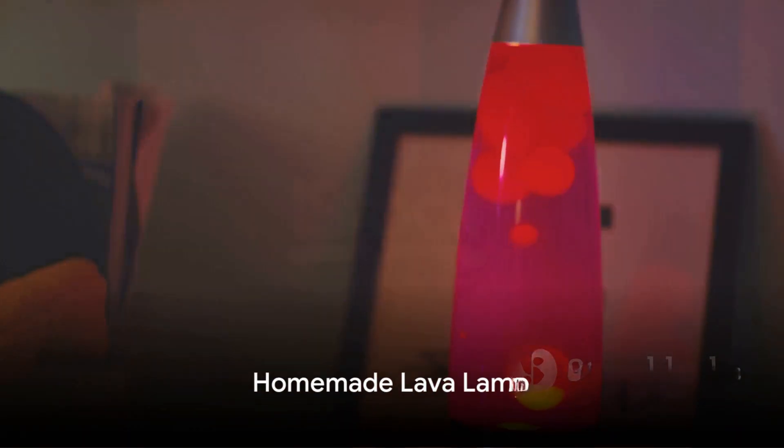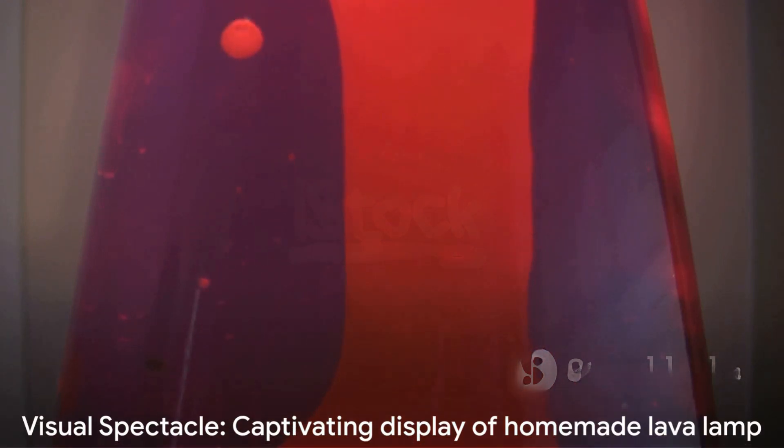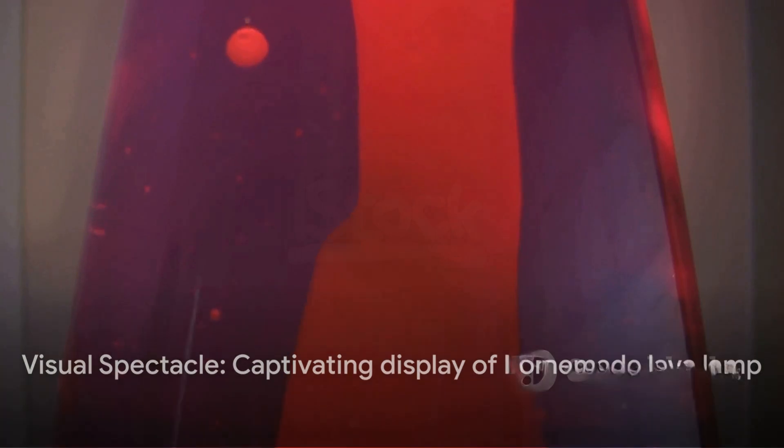Then we journey into the psychedelic world of the homemade lava lamp. With a clear container, water, oil, food coloring, and an effervescent tablet, we can create a mesmerizing display of colorful blobs that dance and twirl just like in a real lava lamp. It's a visual spectacle that's sure to captivate.